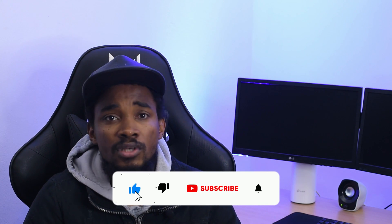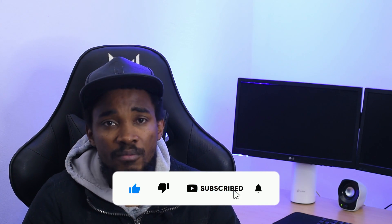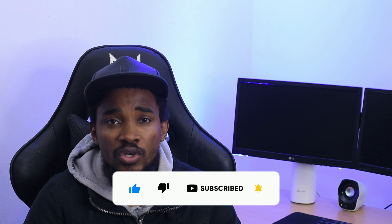I hope you guys enjoyed this. If this video added value to you, please like, subscribe, and comment on any information I might have missed. Let's engage, and I'll see you in my next video. Keep walking!